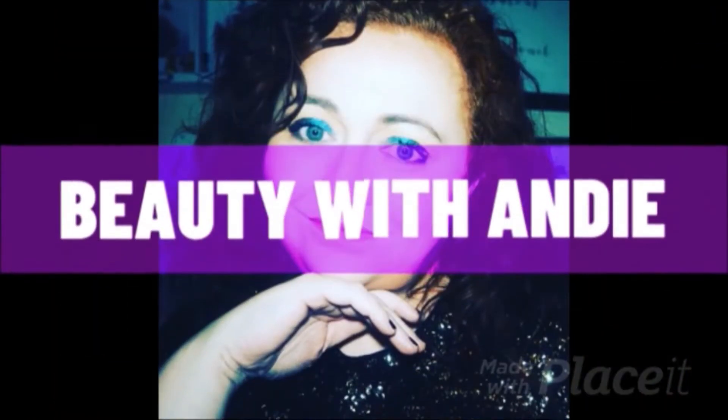Hey guys, welcome back to the channel. My name's Andrea and this is Beauty with Andy. Thank you for taking some time out of your day to join me. Today's video is my lipstick edit — all the lipsticks we pulled from my collection for last month and used for the current month. I'm just going to be doing some swatches on the hand and talking through them like I do every single month, so let's get into it.